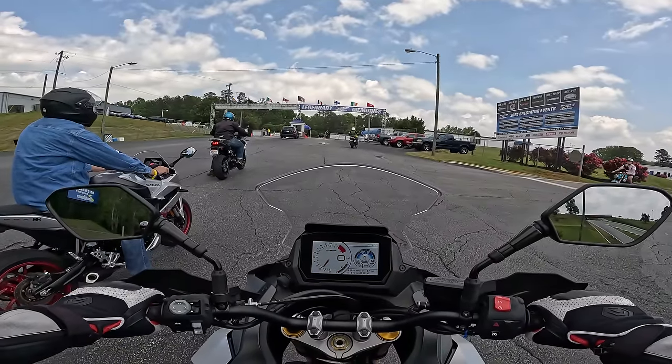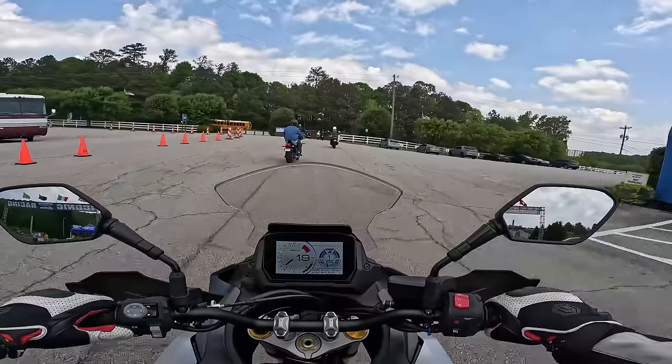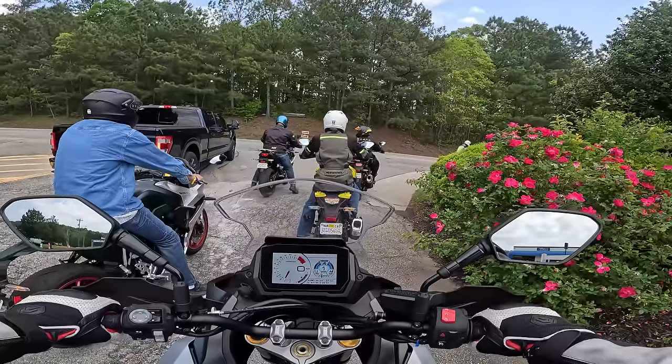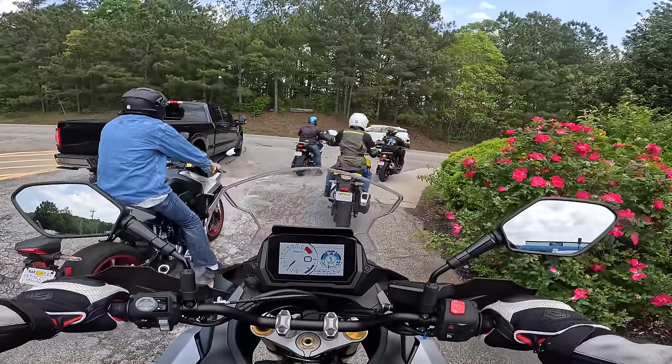Nobody wants to stall their bike on a demo ride — we've got to keep up!